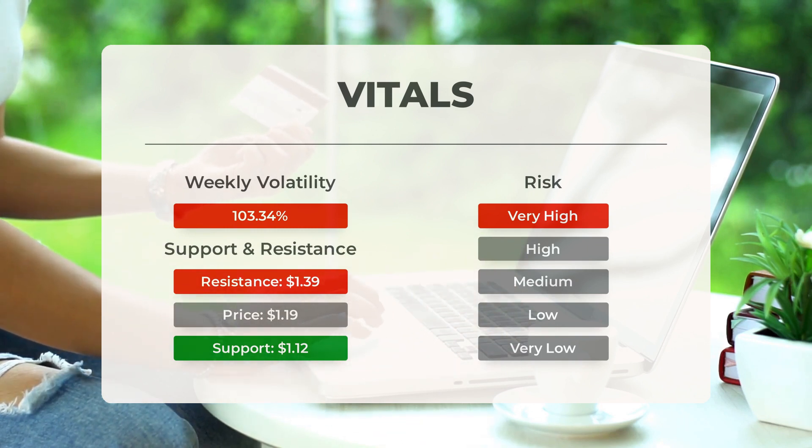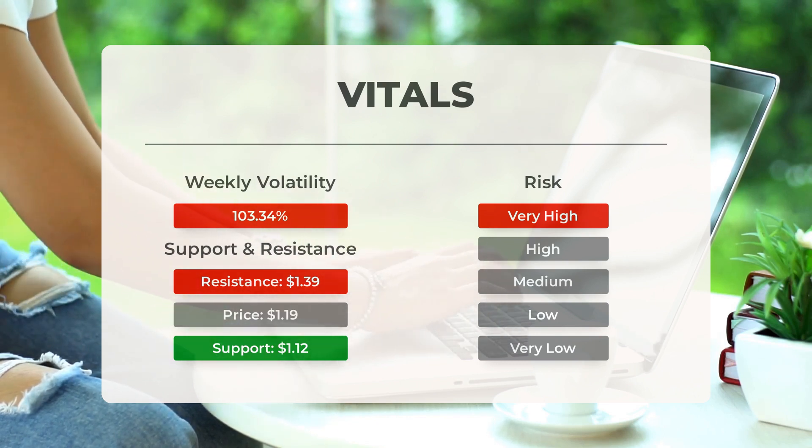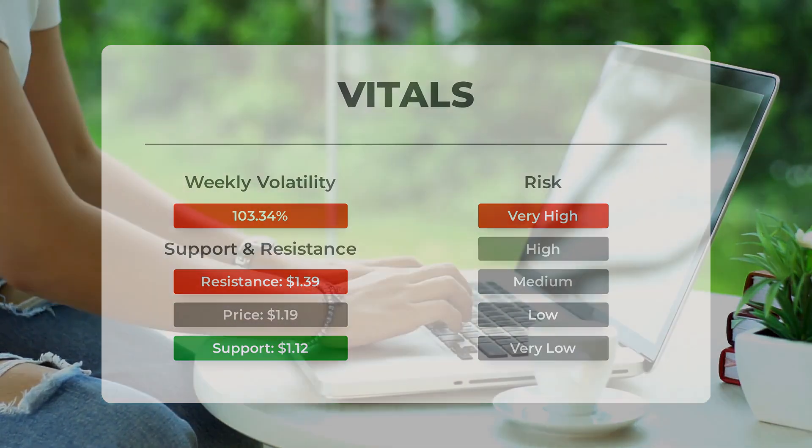During the last day, the stock moved $0.34 between high and low, or 30.09%. For the last week, the stock has had daily average volatility of 103.34%.